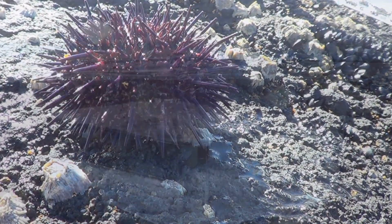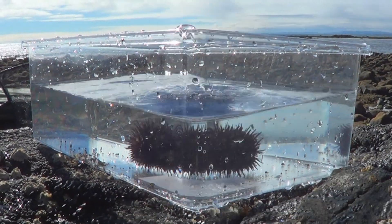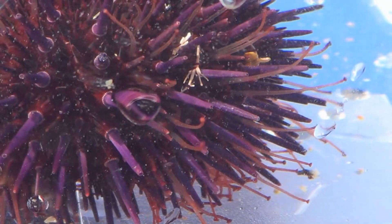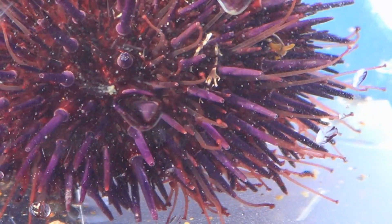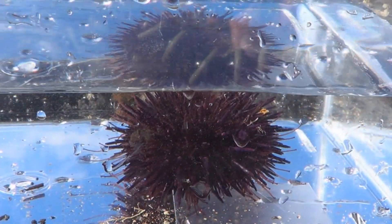But wait until you see what happens when I put him under water. Here we go, in you go little matey, and we're going to have a look at what happens next. You notice the tentacles extending out further than the spikes, latching onto things and dragging the whole body along.